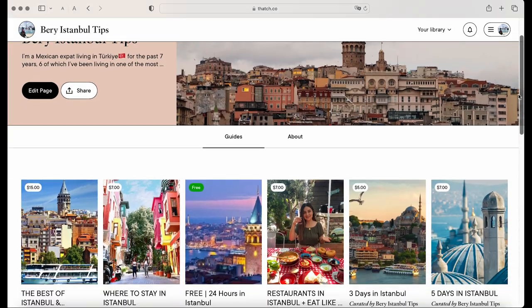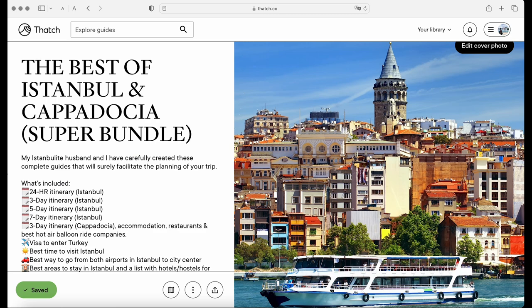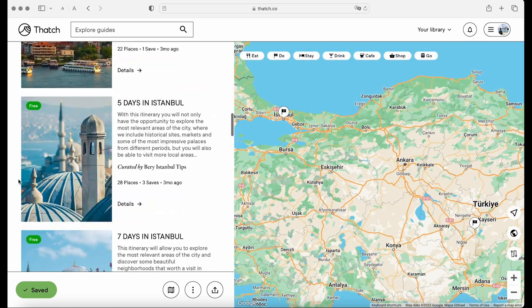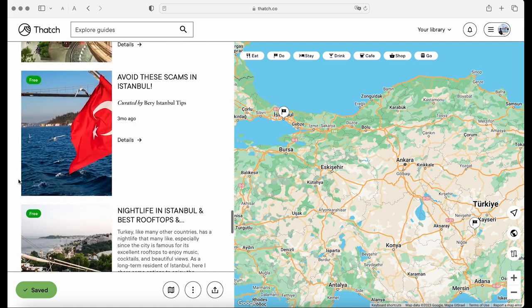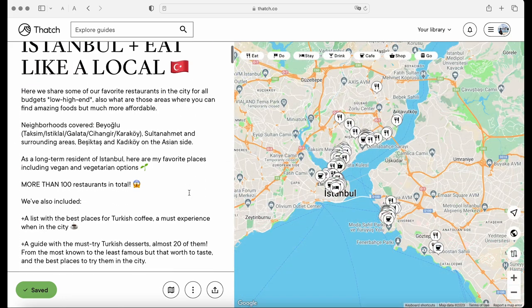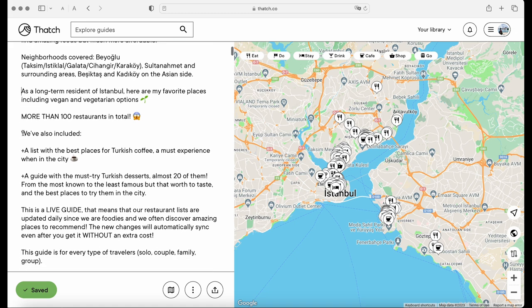Before we start, we invite you to check out our mobile-friendly guides and itineraries that we have carefully designed on the Thatch app, where you can find more than a hundred restaurant options for all budgets, plenty of hotel recommendations in each and every city we recommend you to visit and much more. You can find the link in the pinned comment and description box of this video.